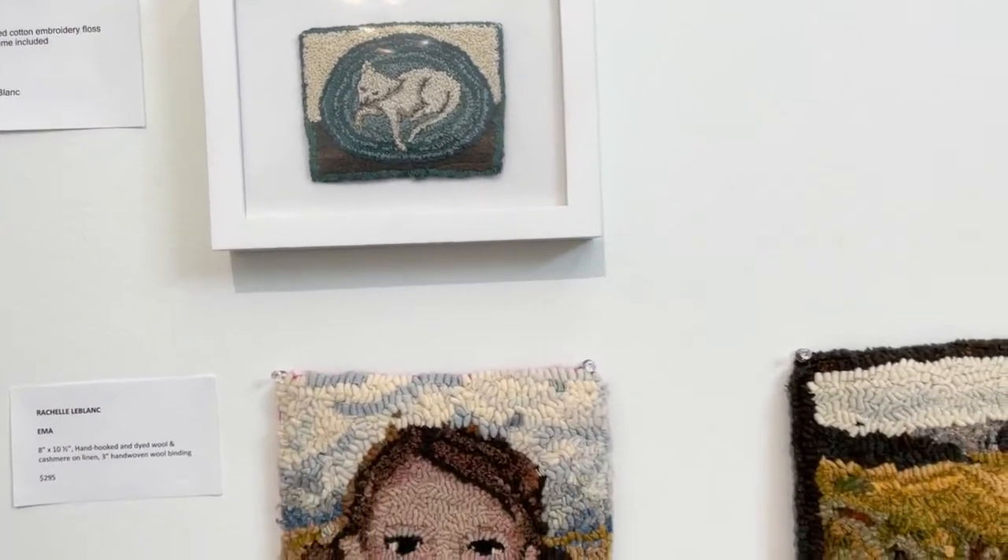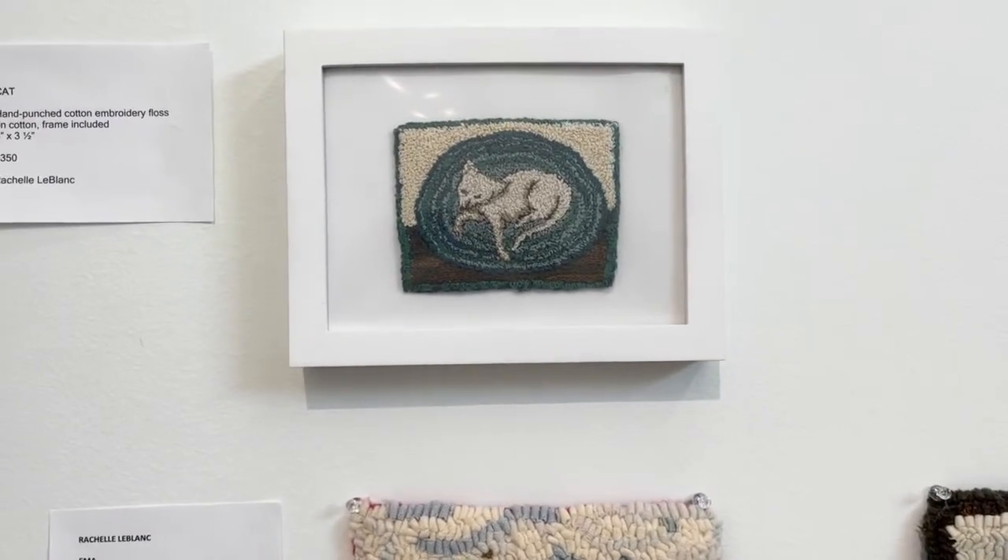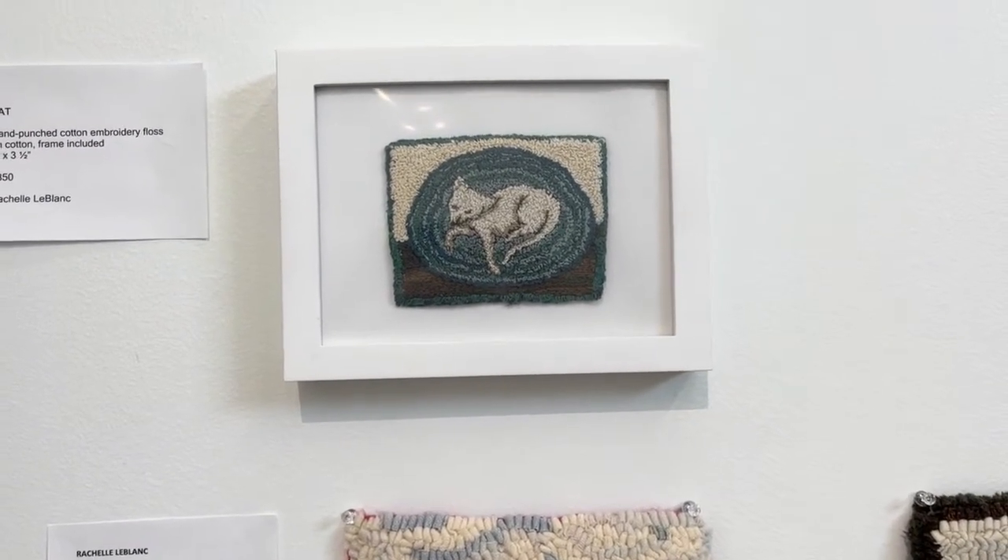This is my cat — that's a miniature punch needle made with thread and embroidery floss.